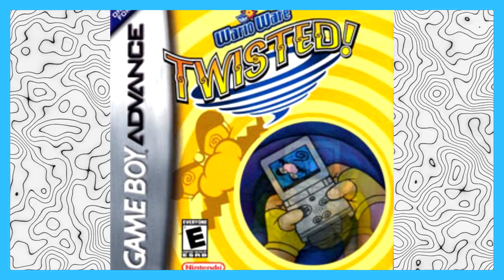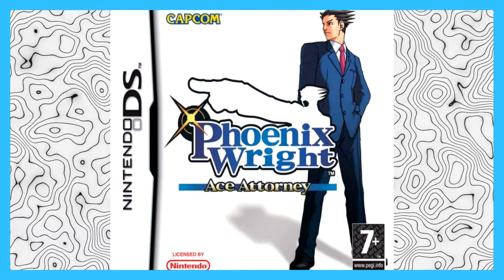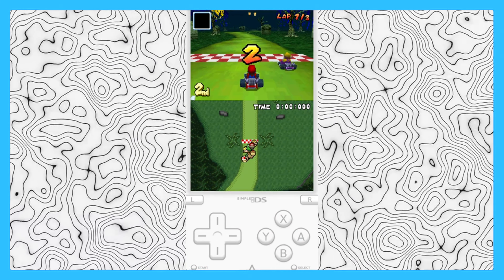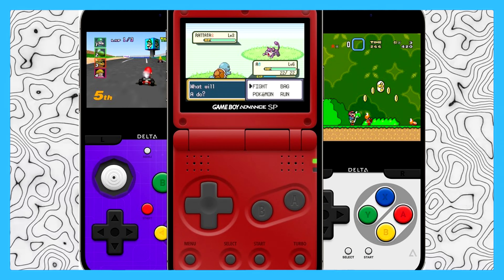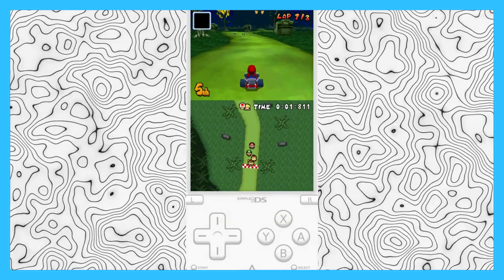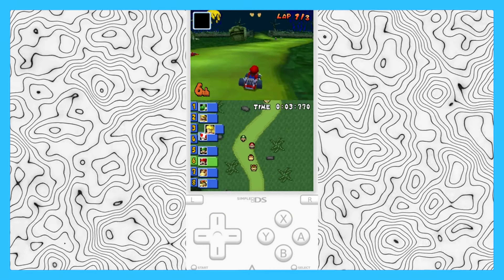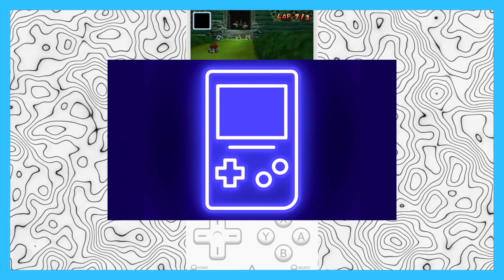It runs Nintendo 64, Game Boy Color, Game Boy Advance, Nintendo DS, and SNES games so smoothly. It also supports some of Nintendo's input methods like gyroscope in WarioWare and microphone controls in the DS game Phoenix Wright. It can auto-grab box art for games, you can customize the controller UI, and multiplayer via AirPlay streaming is just nuts — Mario 64 multiplayer with friends is going to be great.